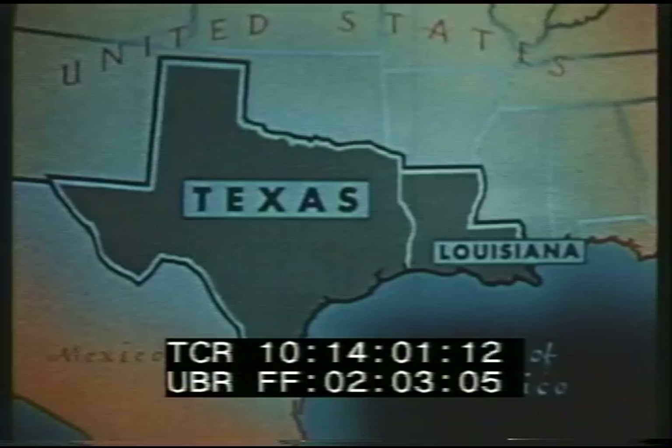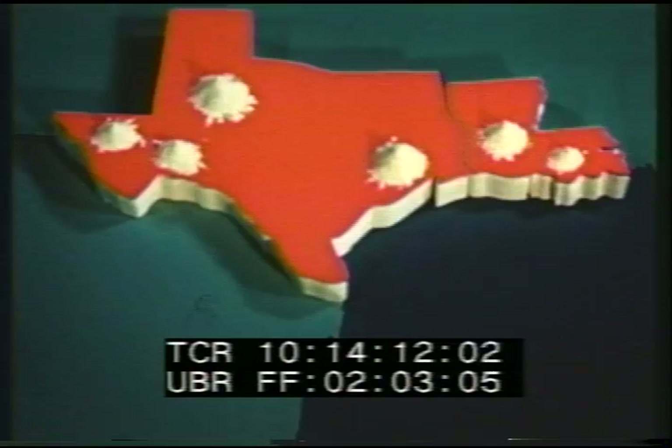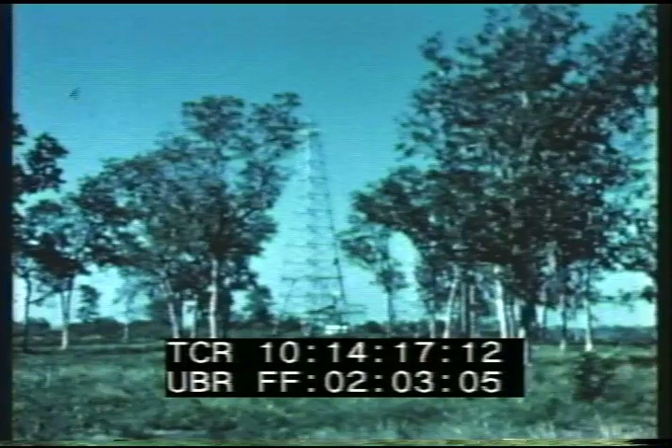In 1901, Herman Frasch perfected a method of mining underground deposits found in the southern United States, and today Texas and Louisiana produce 99 percent of the sulfur we use every year, plus a large amount for export.